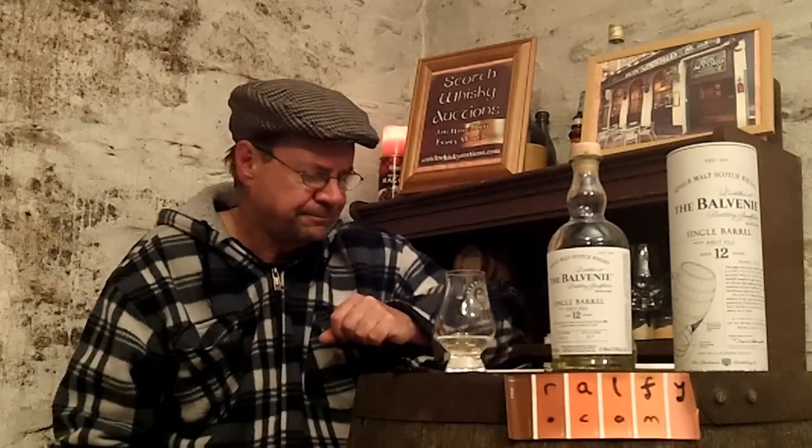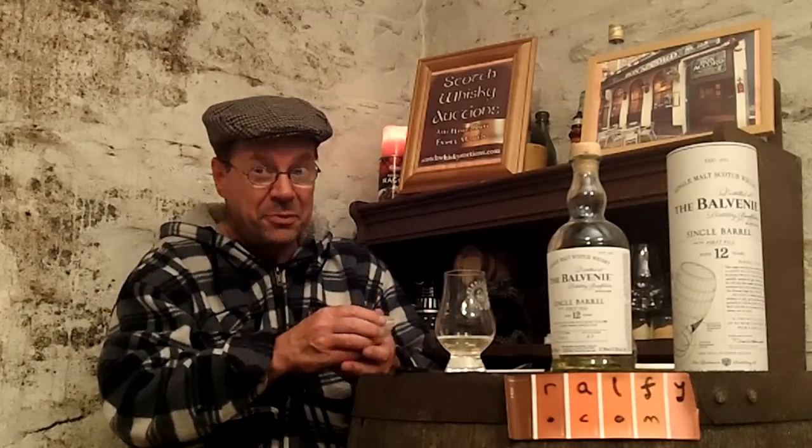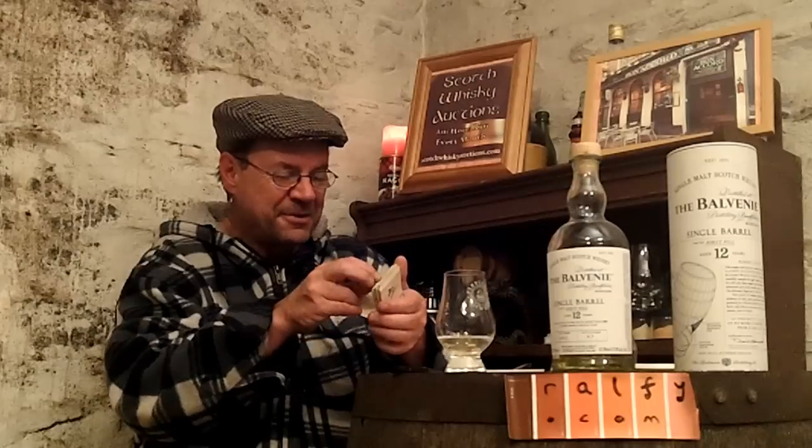What am I going to give it? A malt mark — yes, we need to give it a malt mark. It's important. Let me see now.